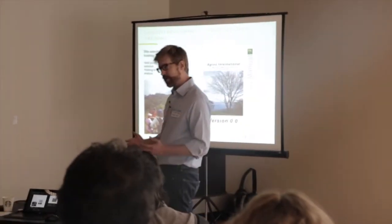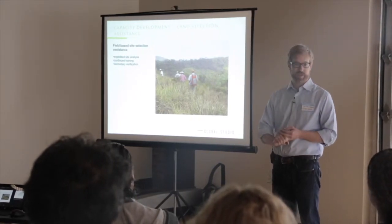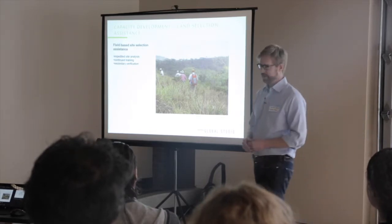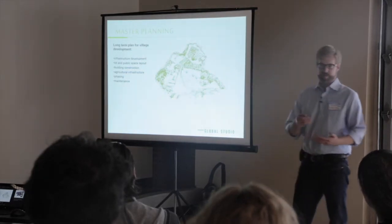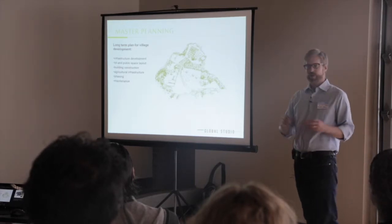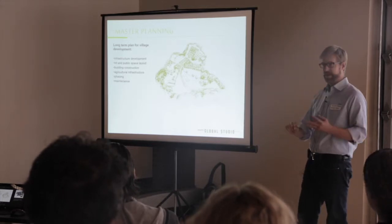Once the decision is made to pursue a property, there is secondary verification — a water study by an in-country engineering firm, legal analysis, topography, basically all the due diligence you'd go through when buying a house: is the title correct, is everything in order? Once you've decided to purchase the land and started negotiating, you move into the master planning part. This is the village design phase — a long-term plan for the property, creating a vision so it can grow from what it is now into what it might be in five, ten, or twenty years, concentrating on the human habitation component.